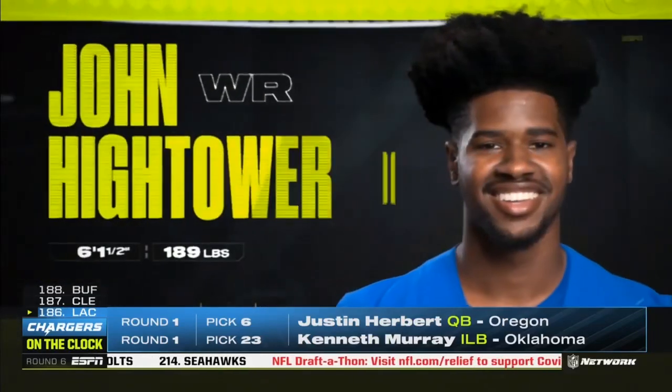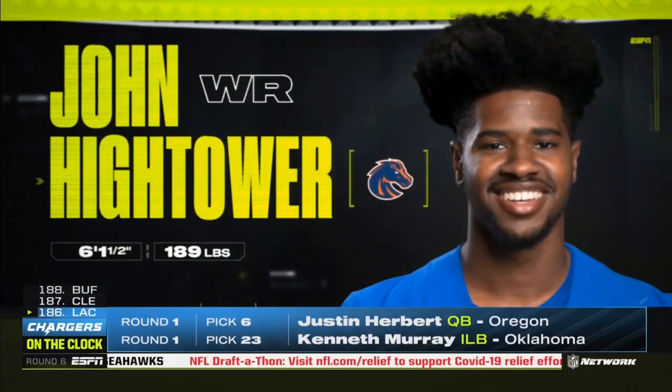All right, let's get you caught up on some selections, including John Hightower Lewis, the wide receiver out of Boise State.